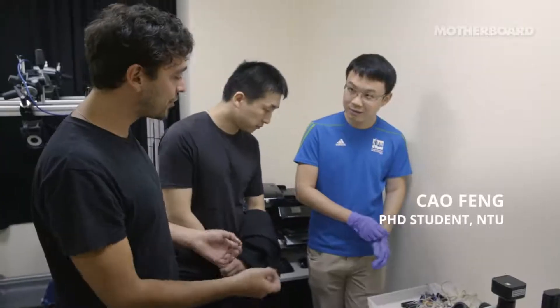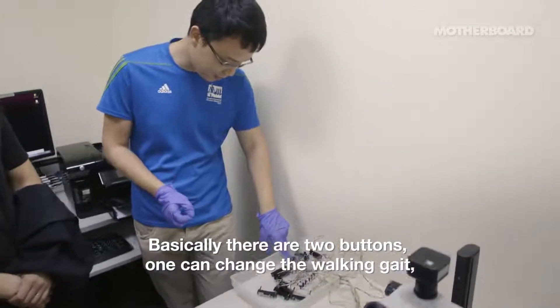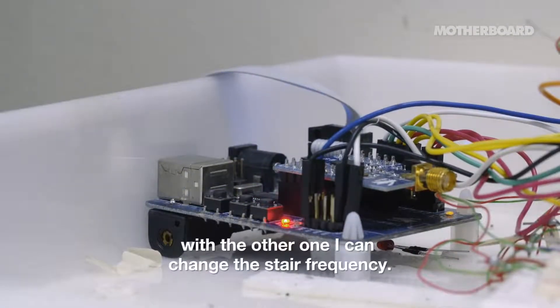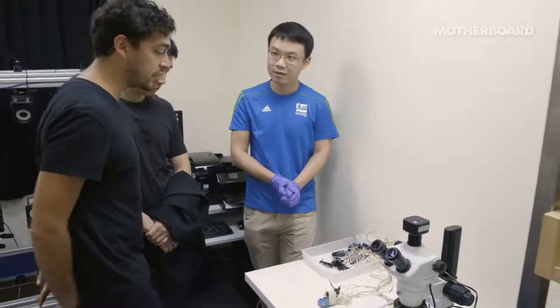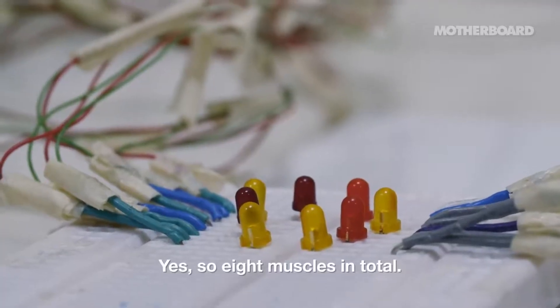Can you tell me what you're going to do? Basically there are two buttons. One can change the walking gait. The other one changes the step frequency — that means how fast the leg moves. And these LED lights each correspond to a muscle. In total, eight muscles.